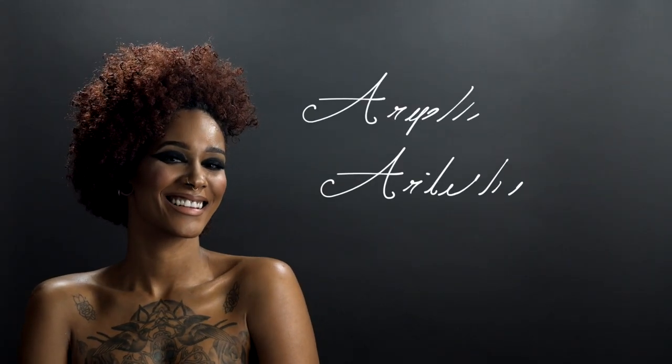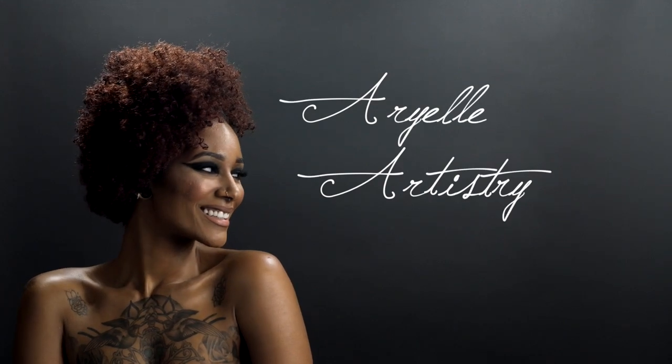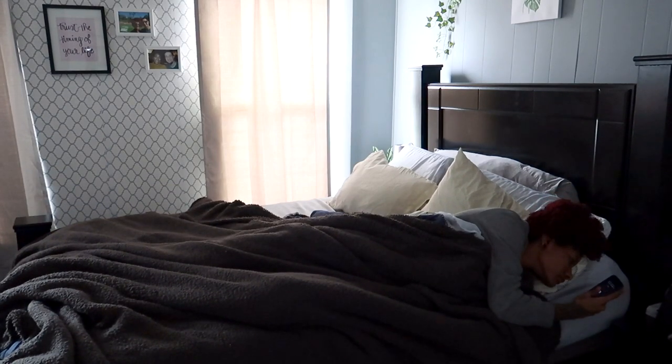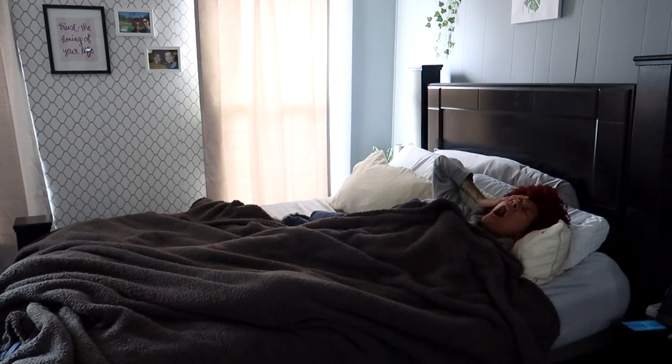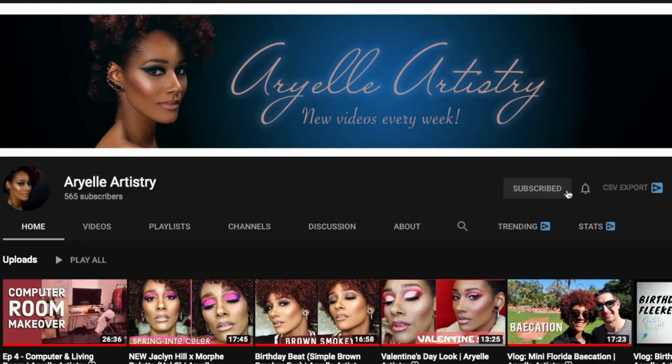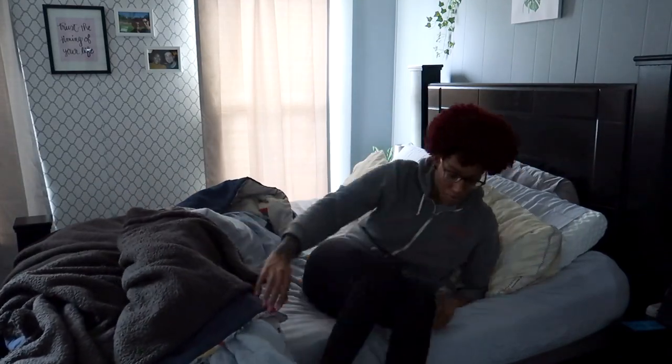Hey! Good morning mermaids, welcome back to my channel — it's Aria Artistry here. Today we're going to be doing my daytime skincare routine. I have a nighttime skincare routine and you guys requested a daytime one. Before we get into the video, please subscribe to my channel, be a part of my mermaid squad, and don't forget to put your notification bell on so you know whenever I post a new video.